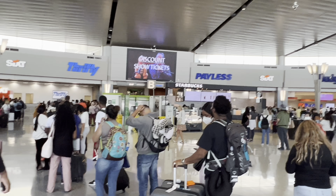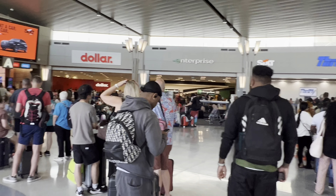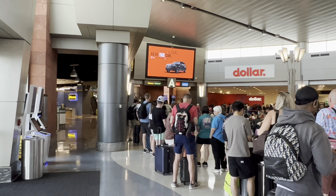Check out the lines over here at the rental car center. I think I'm gonna bypass those lines and go right up those stairs and pick up my car.